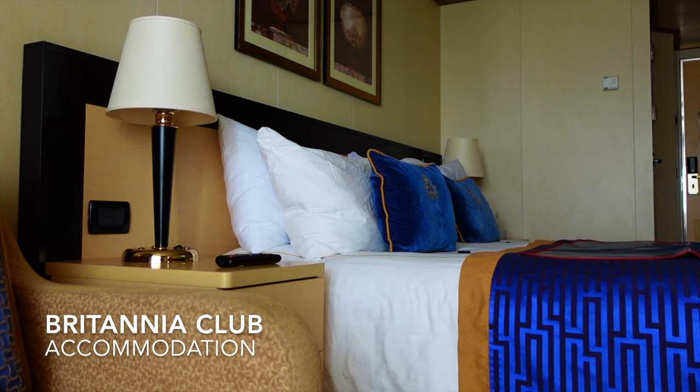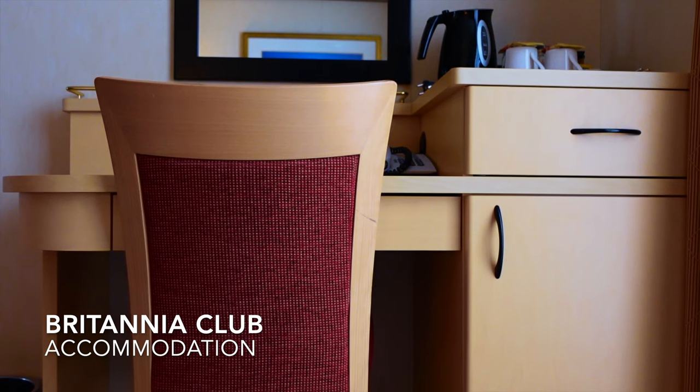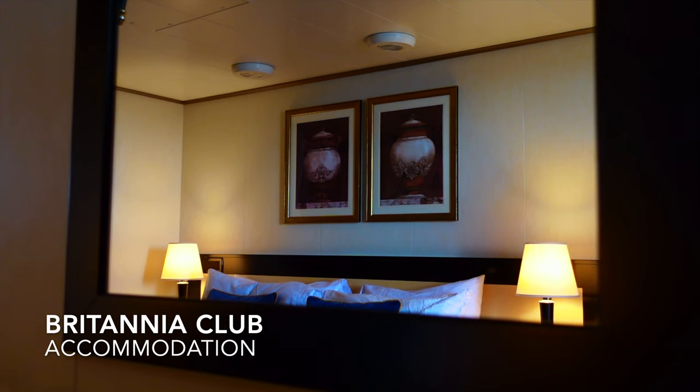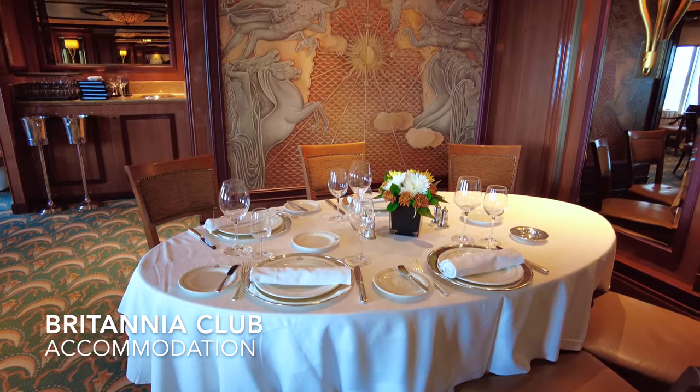The next class up is the Britannia Club accommodation. In this class you'll receive the exact same benefits as those in Britannia class; however, you will additionally receive the privilege of a pillow concierge menu where you can select up to seven different types of pillow. You will also dine in the more intimate and refined Britannia Club restaurant, but you will be served the food from the same menu as those in the Britannia dining room.